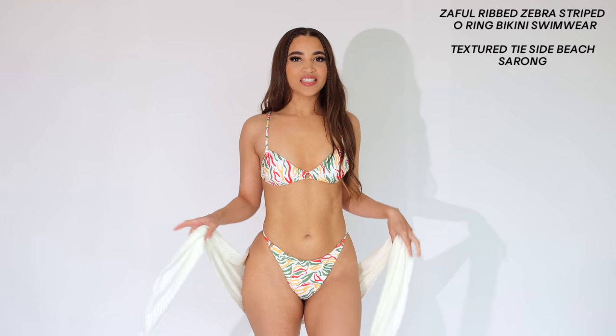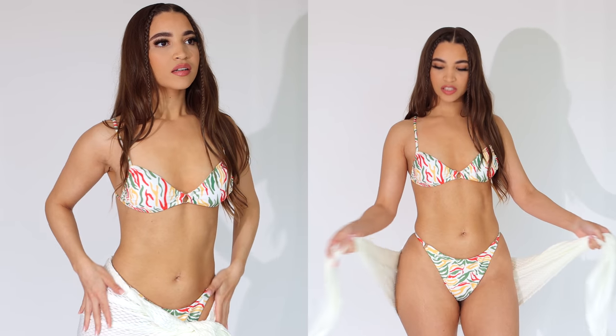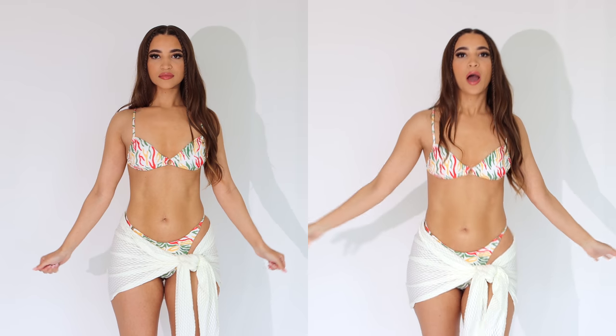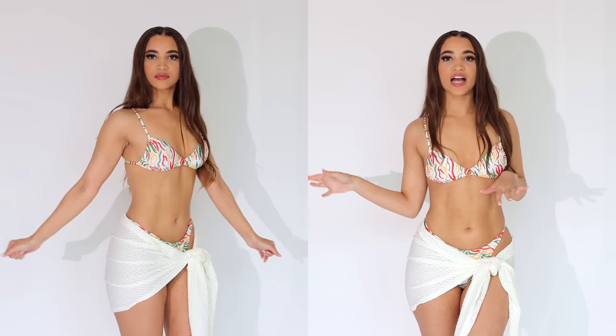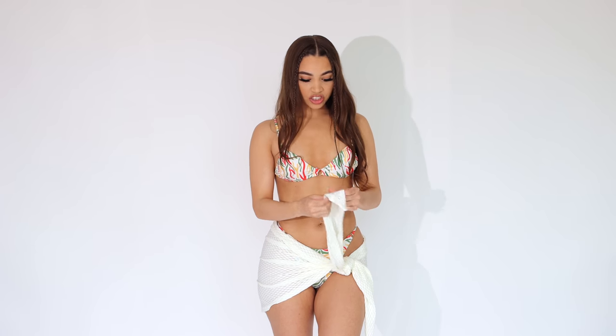This next bikini is a really pretty animal print moment with red, yellow, and green details. The bottoms do not adjust, and the top only adjusts in the back by tying it. I also wanted to pair this with a cute white cover-up. The cover-up is so thick and really nice quality — definitely the one to get if you're looking for a really thick white cover-up. It comes separately and you can wear it with any of the bikinis in this haul.